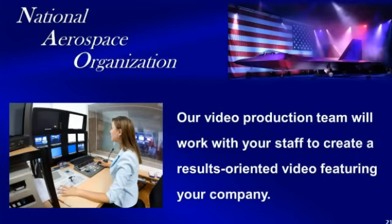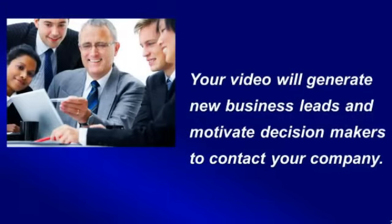The National Aerospace Video Production Team will work with your company to produce a professional, results-oriented video featuring your company's best innovations. Our goal is to work with your sales team to produce a video that your company will be proud of and that will generate new business leads for years to come.